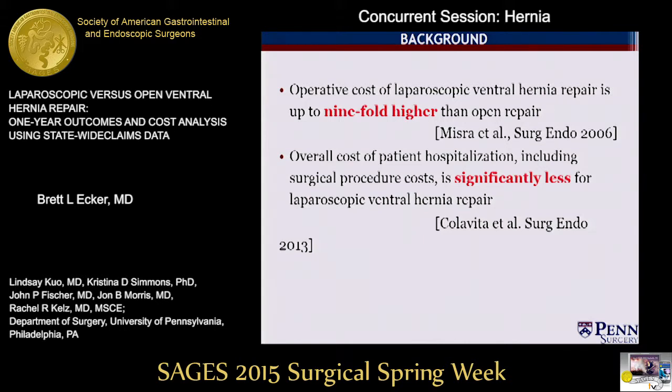In a study by Colavita et al., the National Inpatient Sample was used as a data source, which is limited to inpatient hospitalization data. Laparoscopic repair was associated with shorter length of stay in this study, potentially reducing the window for postoperative complications captured and potentially biasing the results, and there are no published longitudinal cost analyses to date.